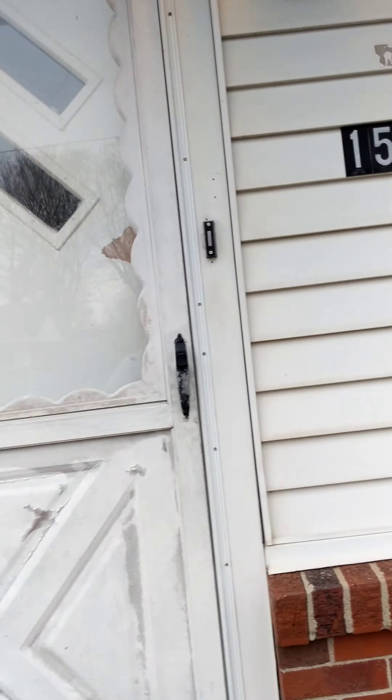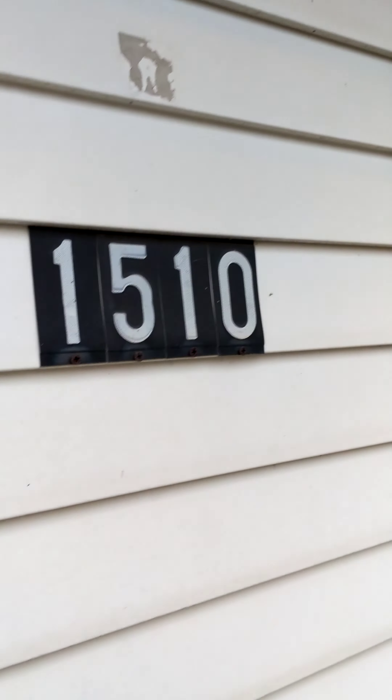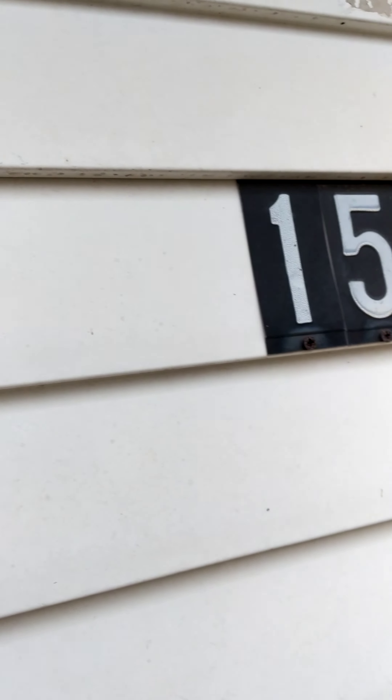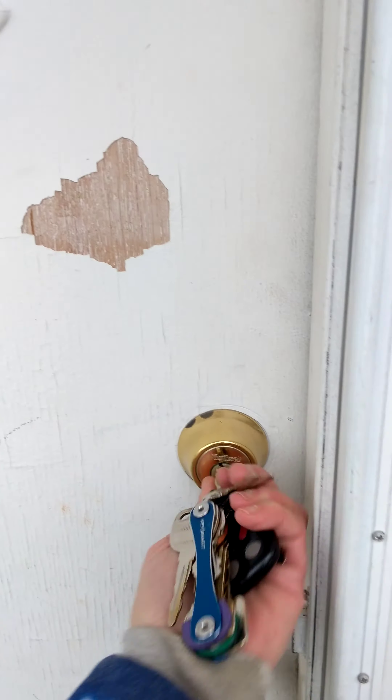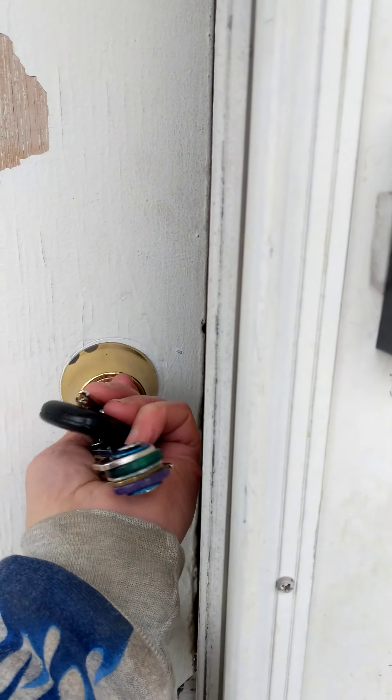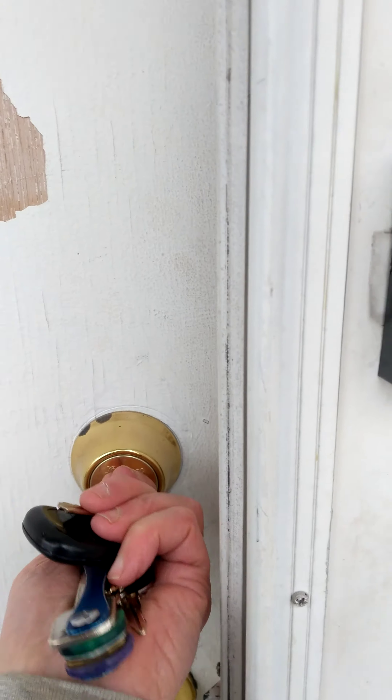This is a tour of the house as it is right now. It's going to get a lot better in the next day and a half. Unlocking the front door and trying to get the key out.